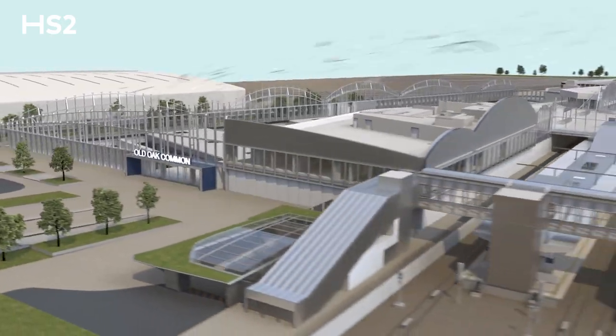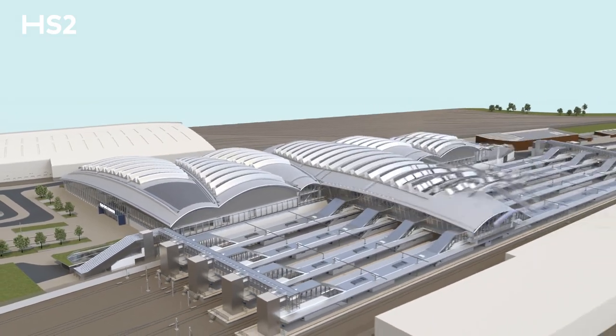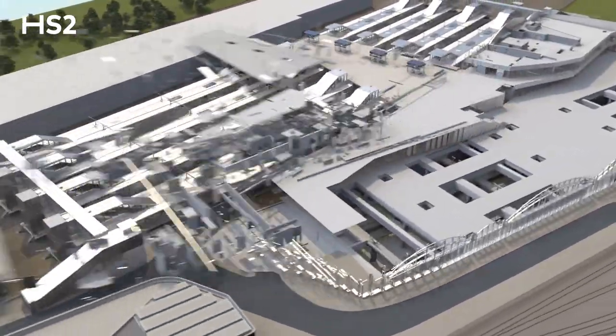From design to construction and through to the operation of trains and stations, we're finding ways to cut carbon at every stage to build the railway with the smallest carbon footprint possible.